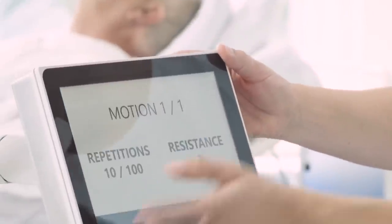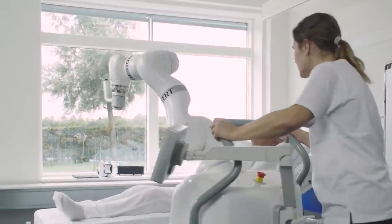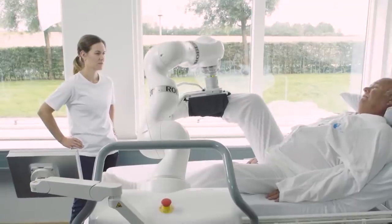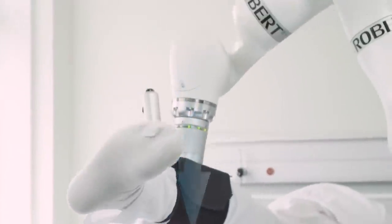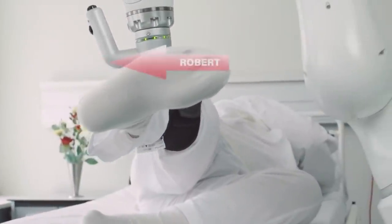The treatment must be supervised, but it takes the strain off the physiotherapist, allowing them to be more productive — for example, allowing the specialist to work with more patients at the same time. The effectiveness of rehabilitation increases and patients recover more quickly.